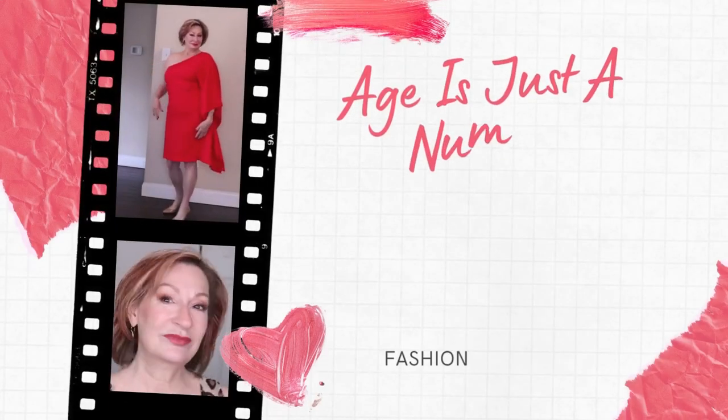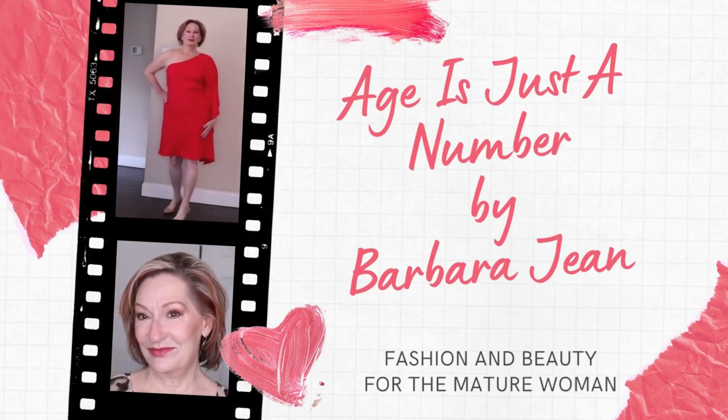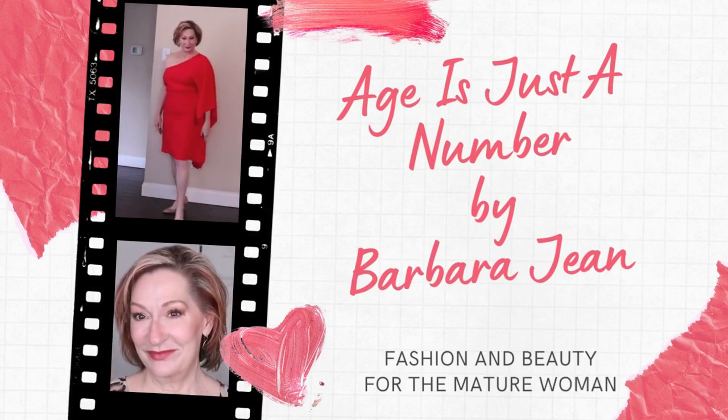Five ways to Friday — one item styled five different ways. Hello and welcome to my channel, Age is Just a Number. My name is Barbara Jean. This is a channel for women over 40, 50, 60, 70, and beyond who have a love of fashion and beauty. And today it is all about fashion because it is my favorite series, Five Ways to Friday.